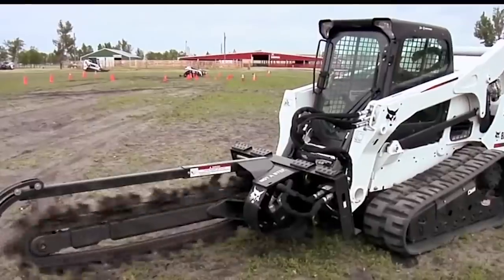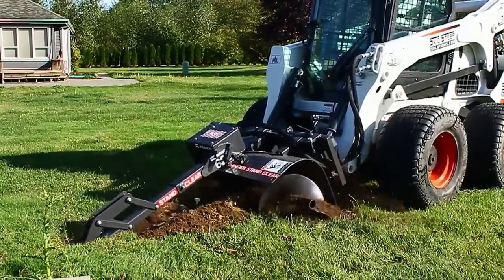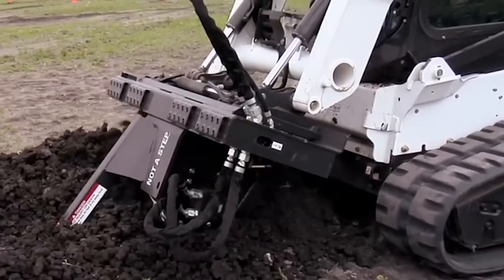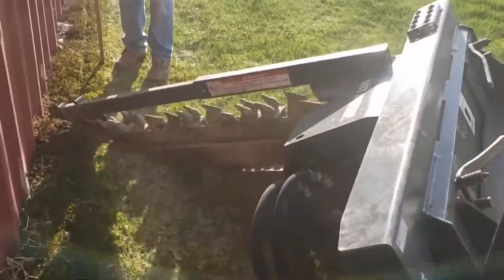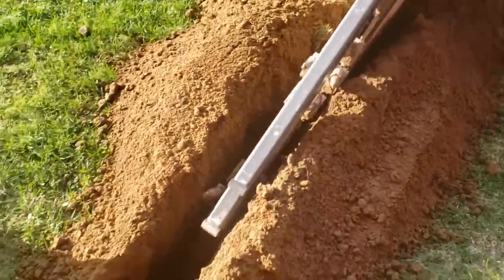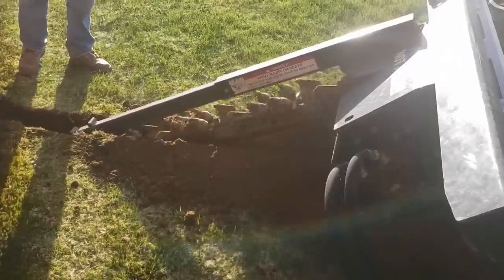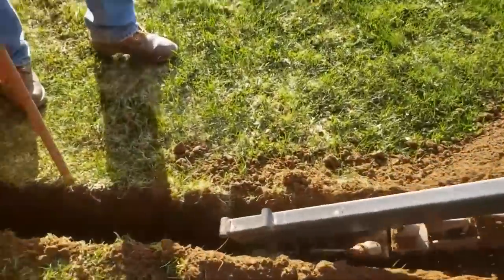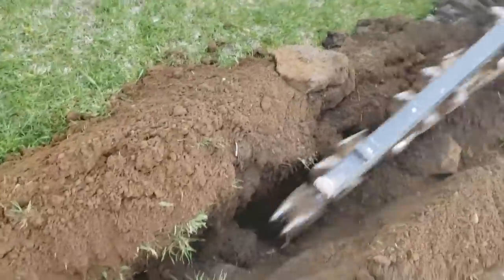Furthermore, its robust design and construction ensure it can withstand the rigors of demanding construction work, making it a reliable partner in the field. The trencher attachment's value also lies in its potential to enhance safety on construction sites. By automating the strenuous and potentially hazardous task of trench digging, it reduces the risk of workplace injuries. From a broader perspective, this tool is a testament to how innovation in construction equipment can significantly enhance productivity, safety, and job quality, making it a worthy addition to any construction fleet.